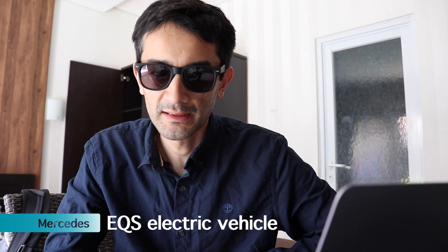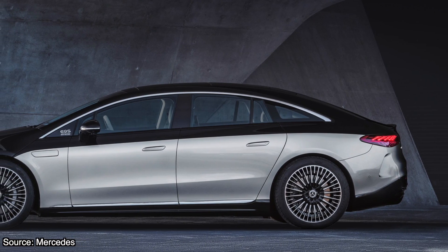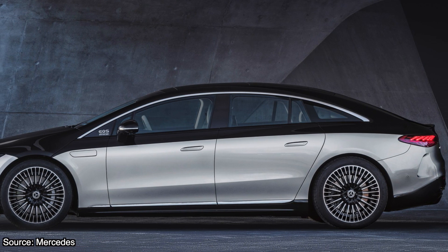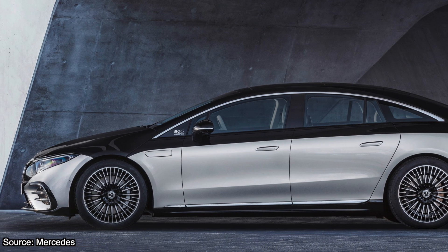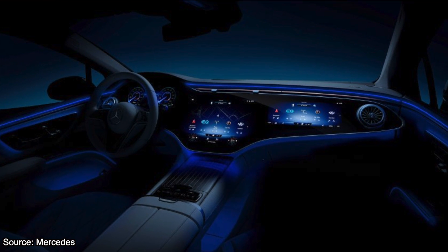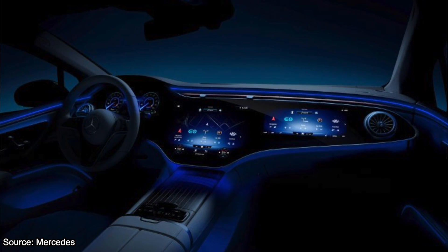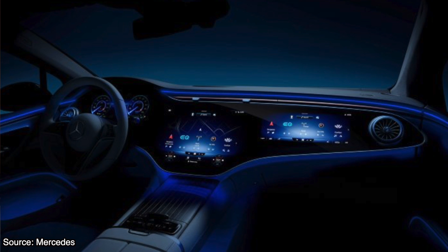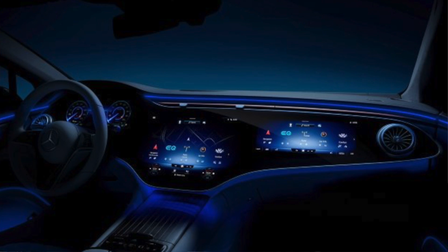Mercedes introduced the EQS electric vehicle which can drive up to 770 kilometers on a single charge. The EQS 450 Plus is a rear-wheel drive with 245 kilowatt output, whereas the EQS 580 has 385 kilowatt output with four-wheel drive. The optional 141 centimeter hyperscreen display is made out of three parts made to look like one giant screen, which is powered by Daimler's own M-Box dashboard infotainment system instead of using Google's Android Auto.